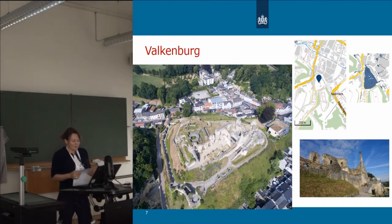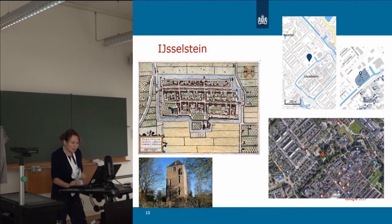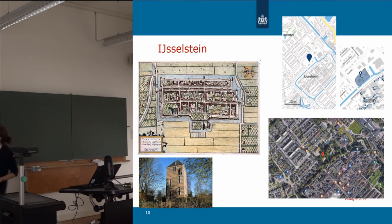Castles influence the development of their surrounding landscapes, leading in some cases to castle or elite landscapes. The Dutch castles are connected with settlements, and some settlements rose near the castles. In Dutch, the toponym 'stein' indicates a connection, though this does not apply to the 'burg' toponym. A few examples: Iselstein — this is the castle and the village nearby, and what is left is the tower.